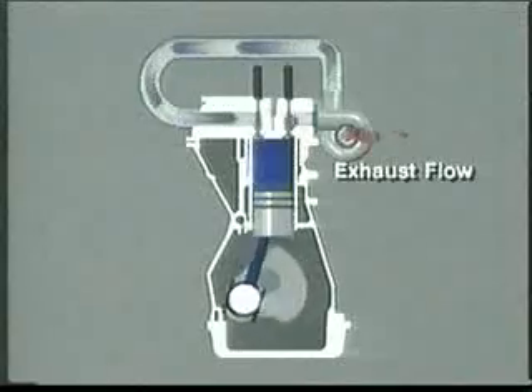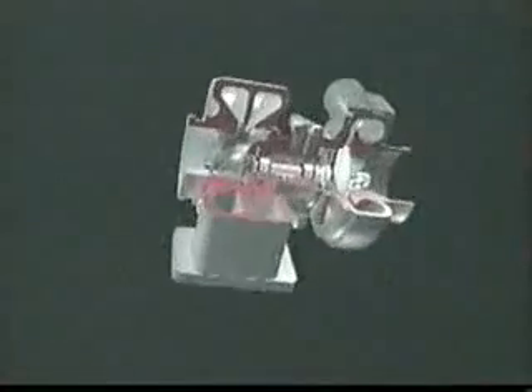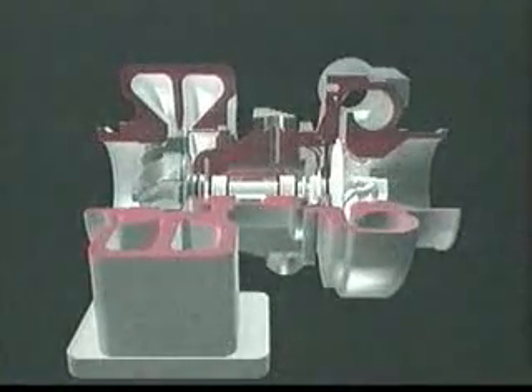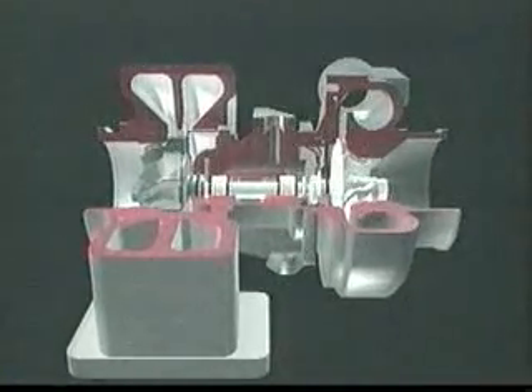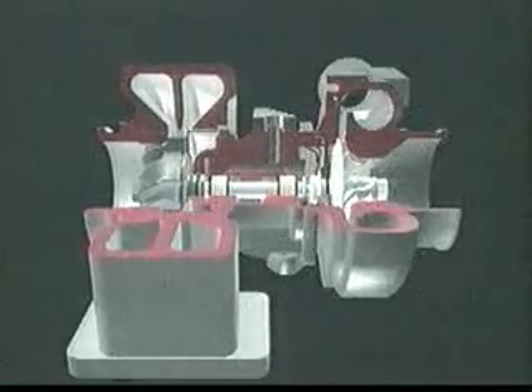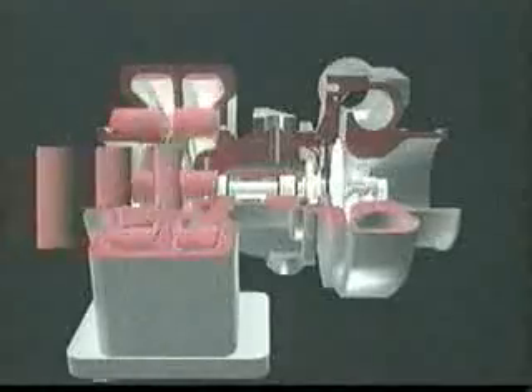It's this benefit that inspired Holset to begin developing turbocharger technology in 1954, and this is also the reason why most diesel-powered trucks have turbochargers today.